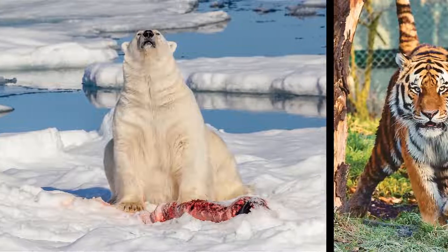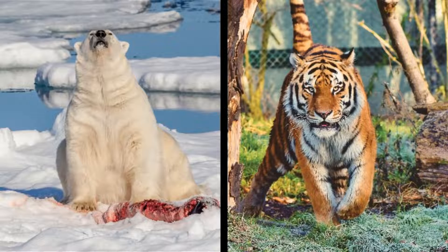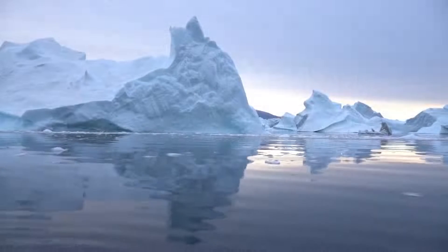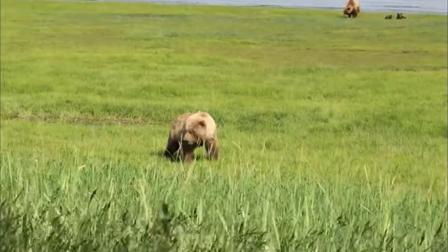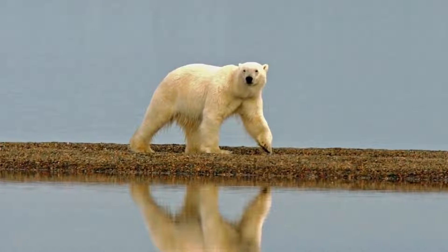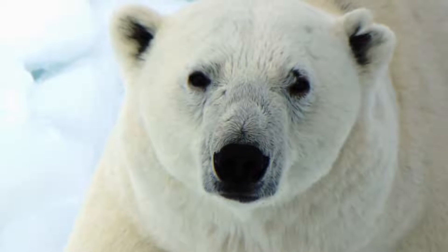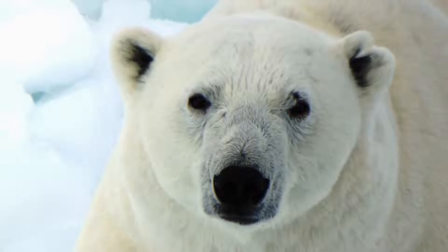Polar bears and tigers are the apex predators — they stand at the top of their food chain. The polar bear, also called white bear, sea bear, or ice bear, is the great white northern bear found throughout the Arctic region. Except for one subspecies of grizzly bear, the polar bear is the largest and most powerful carnivore on land. It has no natural predators and knows no fear of humans, making it an extremely dangerous animal.